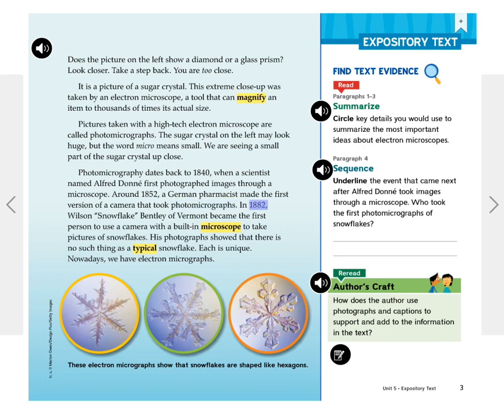In 1882, Wilson Snowflake Bentley of Vermont became the first person to use a camera with a built-in microscope to take pictures of snowflakes. His photographs showed that there is no such thing as a typical snowflake. Each is unique.